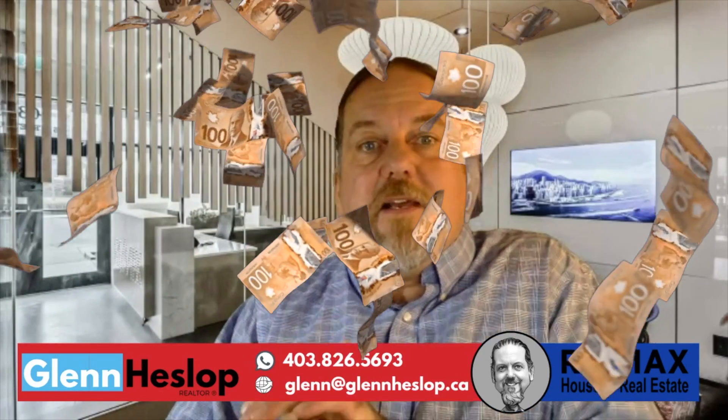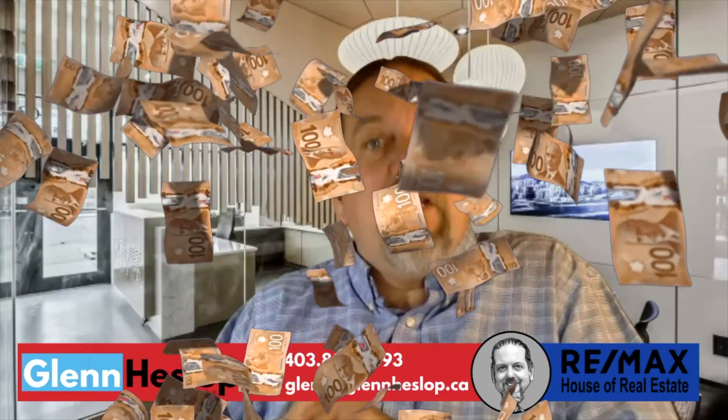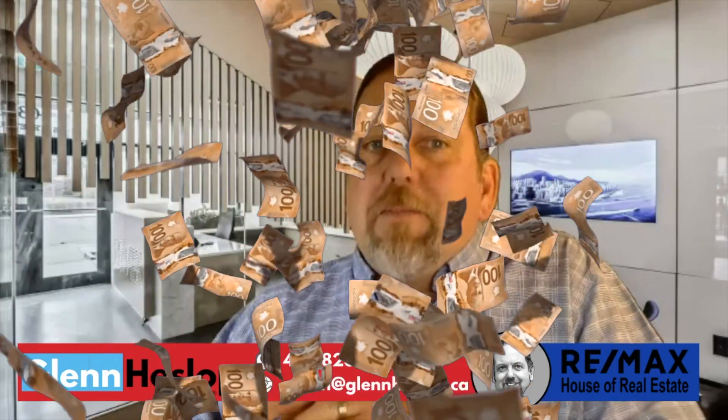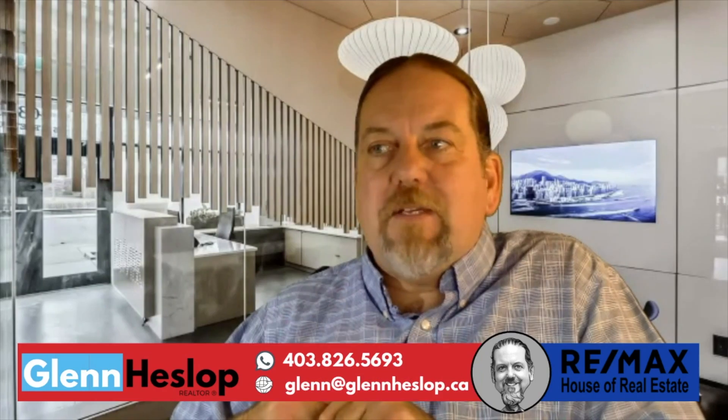Now, how big of a pile is $19,000? It's a big pile of cash. I'm not sure what your hourly rate is, but $19,000 is probably more than a month's salary or a number of months. So that's a pretty significant savings.